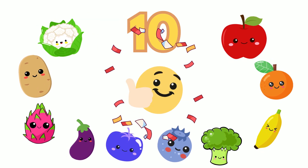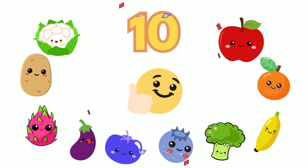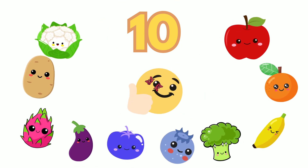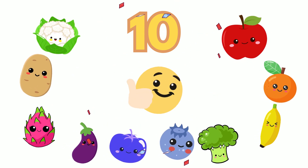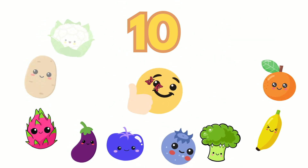Good job! There are ten fruits and vegetables: one apple, one orange, one banana, one broccoli, one blueberry, one indigo rose tomato, one eggplant, one dragon fruit, one potato, and one cauliflower. Wow — did you guess ten? You're a counting superstar!